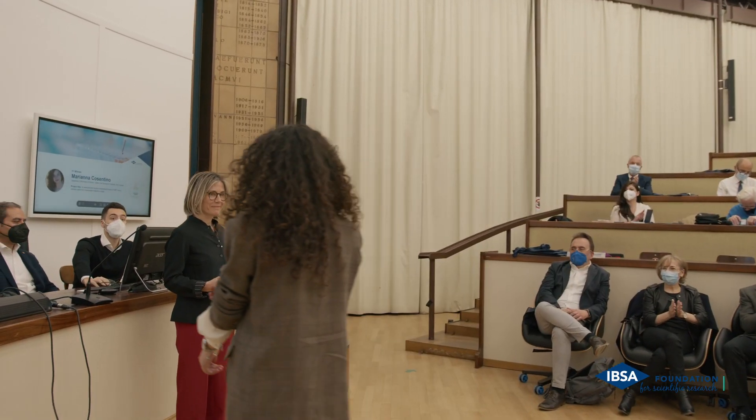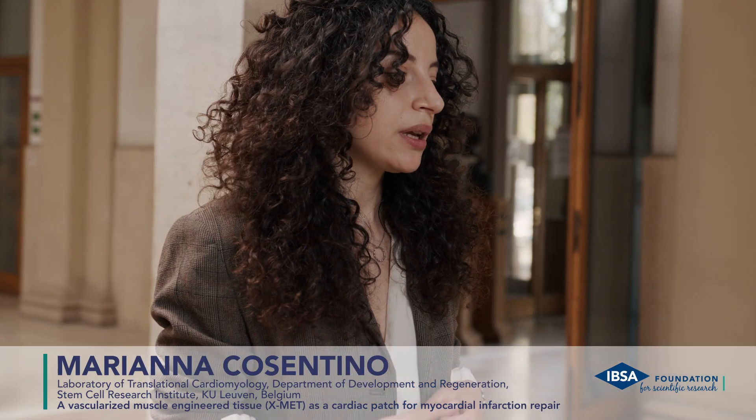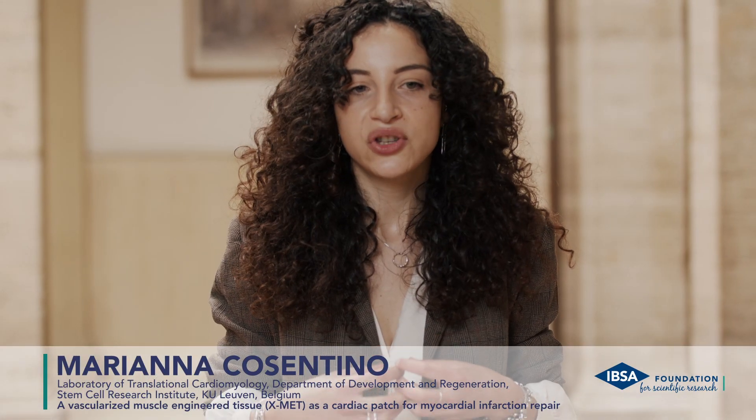My passion began when I was a child. During my experience I worked on different projects, in particular during my PhD in Morphogenesis and Tissue Engineering. I worked on the generation of a three-dimensional construct.